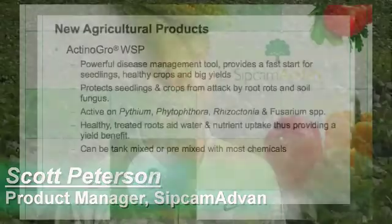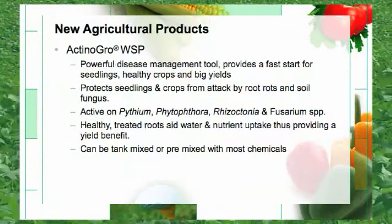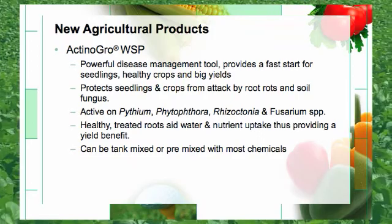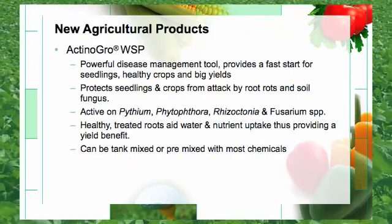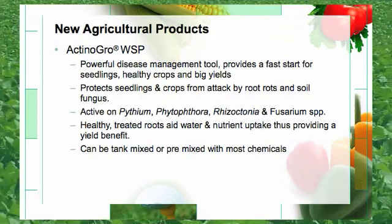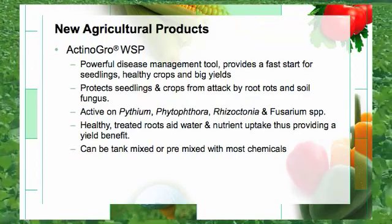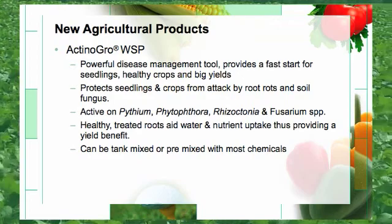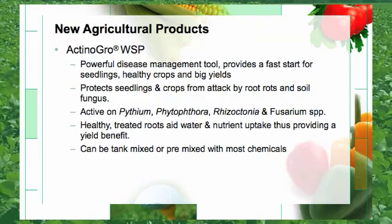Another new product that SIPCAM ADVAN is bringing to the marketplace is Actinagro. Actinagro acts as a powerful disease management tool that provides a fast start for seedlings, healthy crops, and big yields. Actinagro protects seedlings and crops from attack by root rots and soil fungus. The product is active on Pythium, Phytophthora, Rhizoctonia, and Fusarium. The healthy treated roots aid water and nutrient uptake, thus providing a yield benefit. The product can easily be tank mixed with most chemicals.